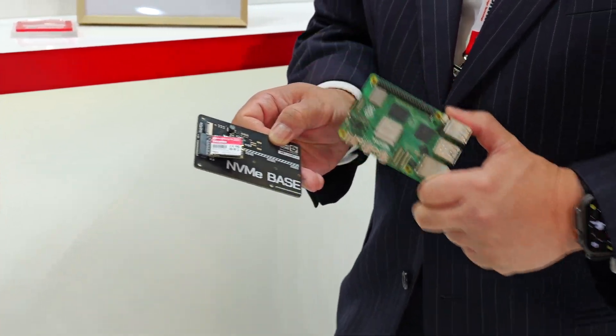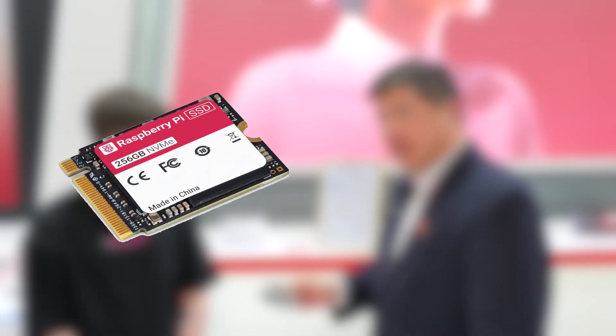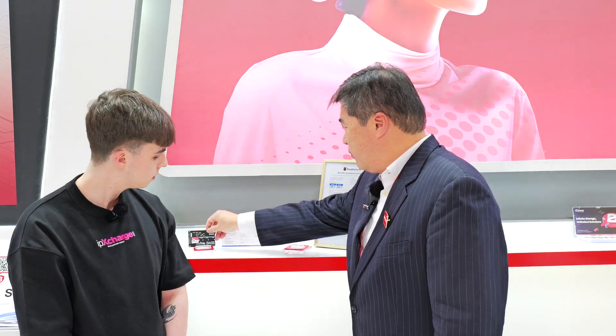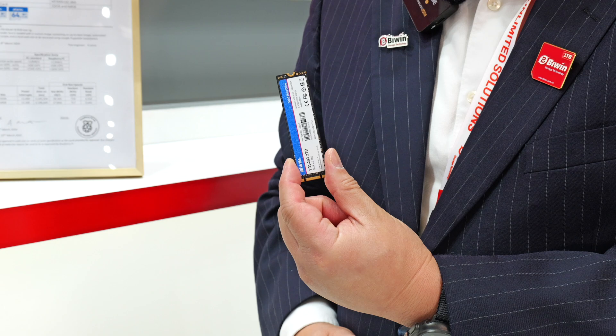With the SSD, we have two capacities: we have developed 256GB and 512GB. Those are the capacities that were qualified, and we're working on future qualifications as well. We're in talks to manufacture products of this size and density, and the form factor will also be 2280, which enables future development of even more storage capacities.